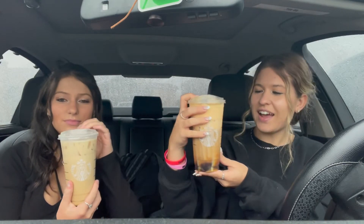So I got the chai tea latte. And I got the shaken espresso with pumpkin cold foam and light ice. I also added brown sugar syrup into this because I heard it was good.